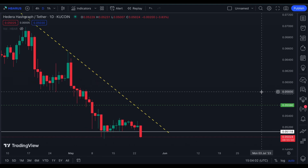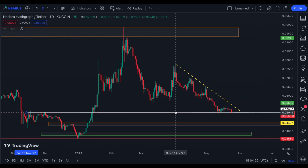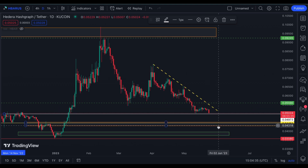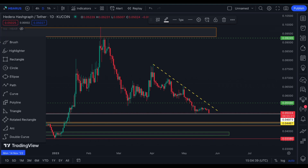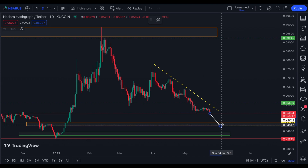Right now most altcoins are on their downward correction because BTC is also correcting on its support. If this support breaks today, it might find another support at the bearish order block at 44.67 and might consolidate.